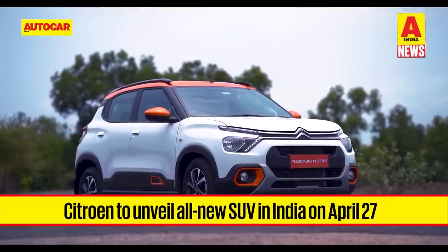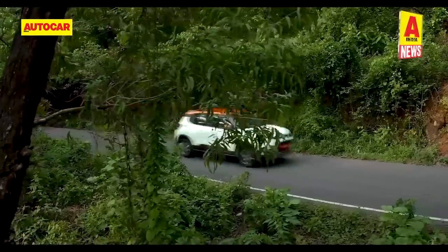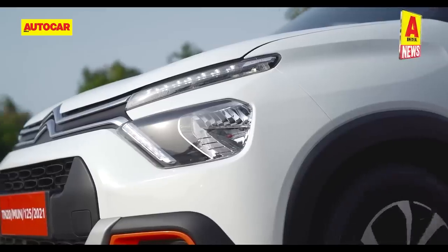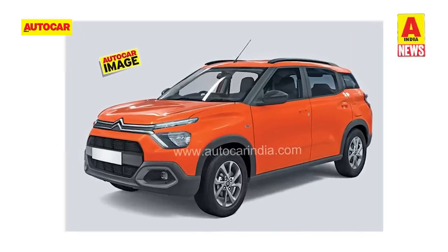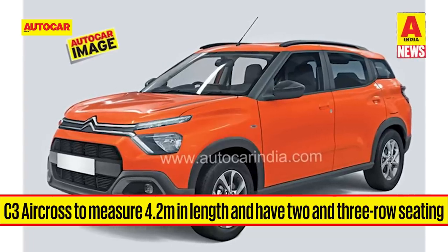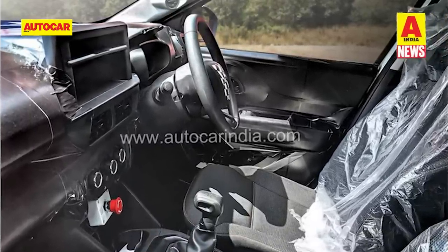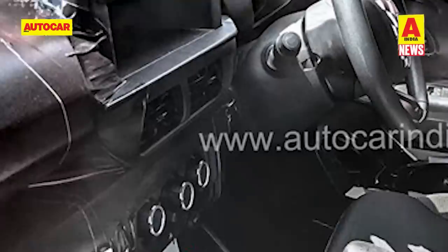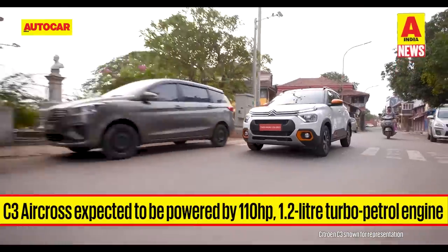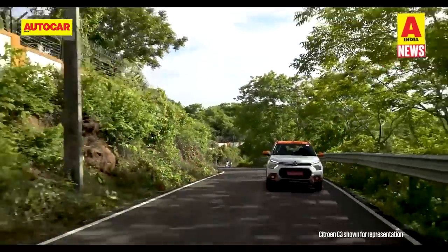Citroen has announced it will unveil a new SUV in India on April 27. The French carmaker says the SUV has been entirely designed and engineered in India. From what we know, Citroen's next product will be a midsize SUV based on the C3 hatchback, likely called the C3 Aircross. Spy images show it will be much larger than the C3 hatchback, measuring up to 4.2 meters in length, and it will be offered with two and three-row seating layouts. The interior features a redesigned touchscreen layout with automatic climate control expected on higher-spec versions. It's expected to run the 110hp, 190Nm 1.2L 3-cylinder turbo petrol engine from the C3 hatchback, though how this engine will cope with the larger SUV remains to be seen.